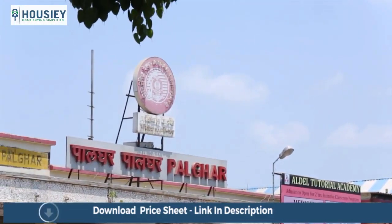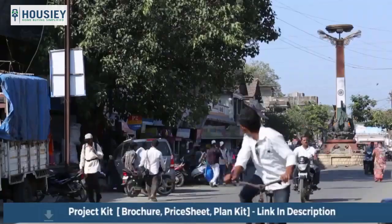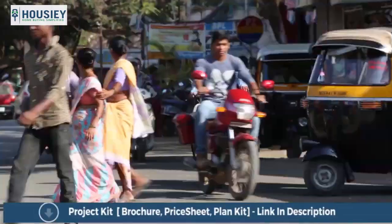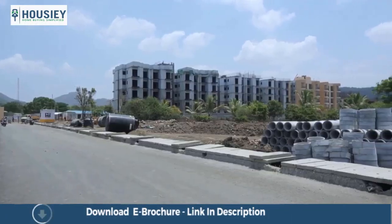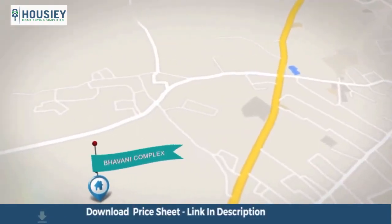The opportunities from rapid industrialization have attracted people from around the country, thereby lending Palghar a cosmopolitan character. The high growth environment of Palghar coupled with reasonable prices have spurred several residential developments.